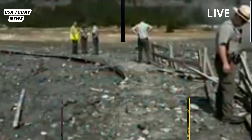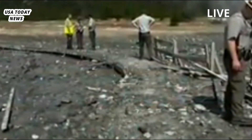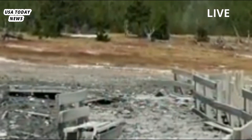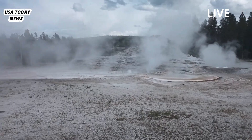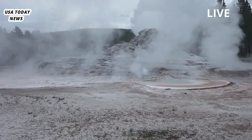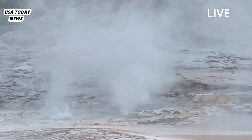The damage was minor compared to what might have happened. The blast mostly threw debris toward the Firehole River and away from a nearby boardwalk where tourists were standing when the eruption occurred. The largest rock confirmed to have been ejected by the eruption weighed several hundred pounds, but fell far from visitors, Poland wrote.